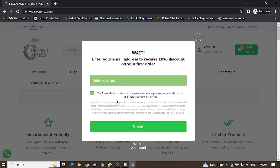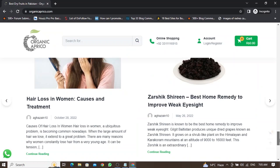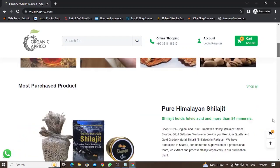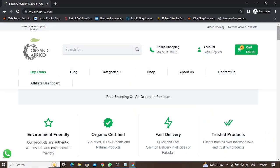This is how I can grow my email list from my website. If I go down, you can see a newsletter form here that I am using to grab emails of my customers. It says 'Don't miss out on thousands of great deals and promotions.' This is how I can grow my email list using pop-up forms and newsletter forms.